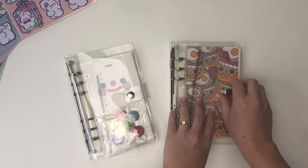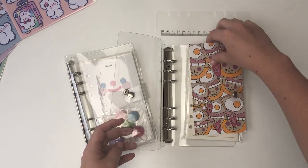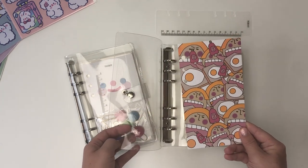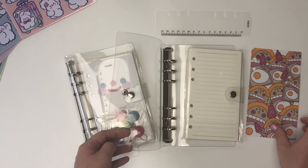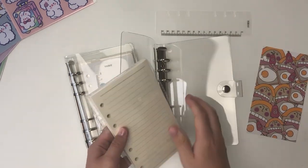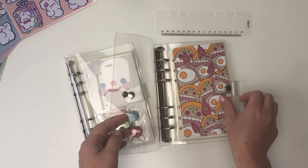This next one I think was called 'egg' and it comes again with the ruler and the cute little cover page. It's like a little girl and it's like all of these egg-on-bread bits — I don't know, it's really funny but I liked it. Again it comes with the individual bits of paper — lined paper and gridded paper. I cannot wait to decorate these journals.